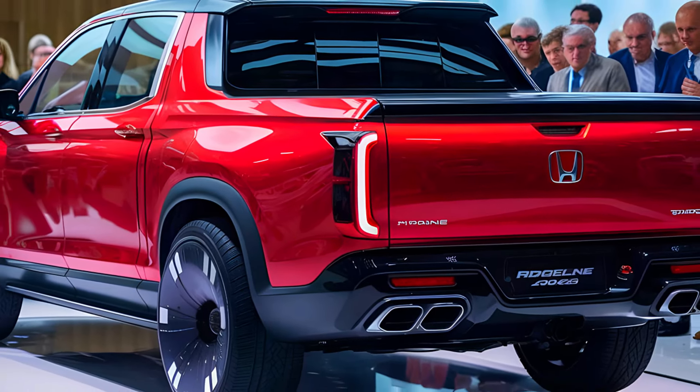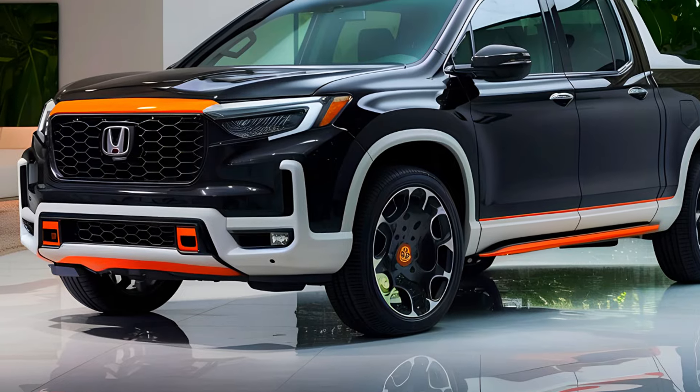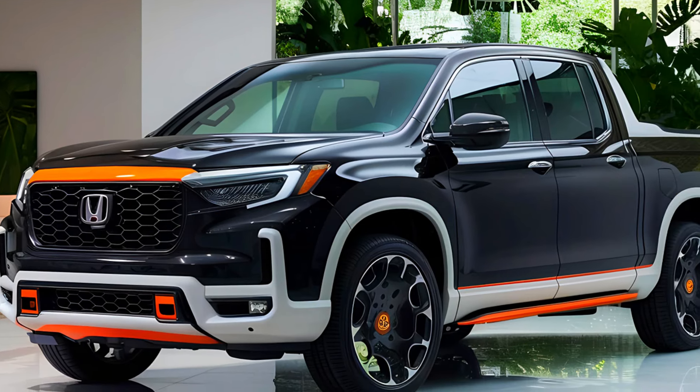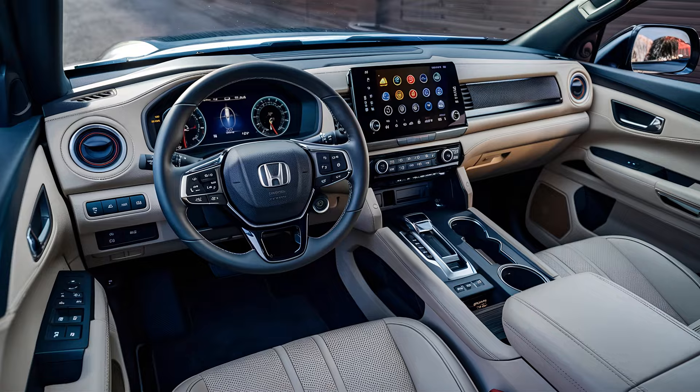Today, we're diving deep into the 2025 Honda Ridgeline, a truck that's about to shake up the industry with its innovative updates and impressive performance. If you think you know the Ridgeline, think again — this new model is packed with surprises that could change the game entirely.